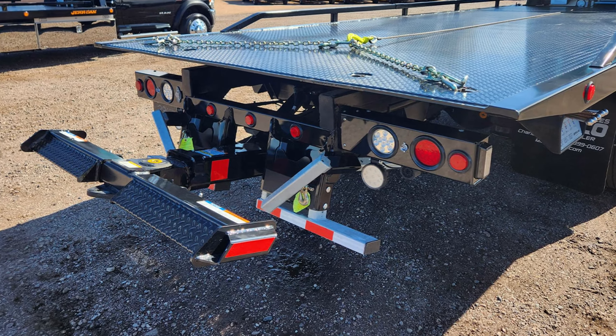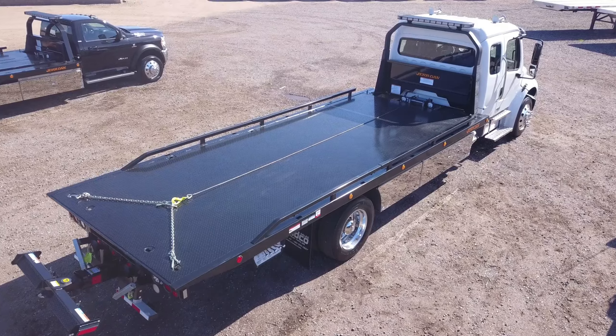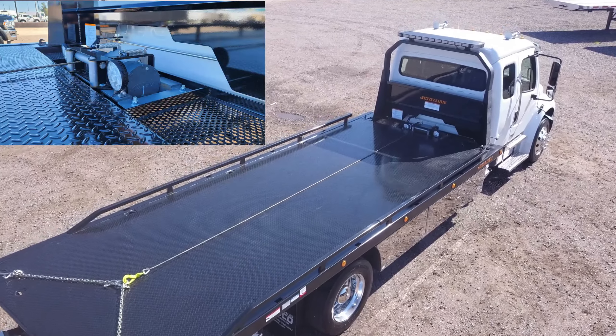The Jerr-Dan rollback body includes a wheel lift, a 22-foot steel deck, and an 8K winch.